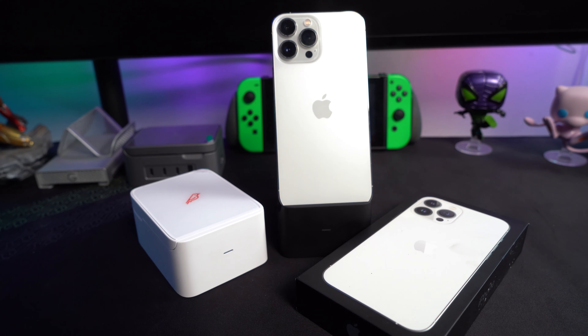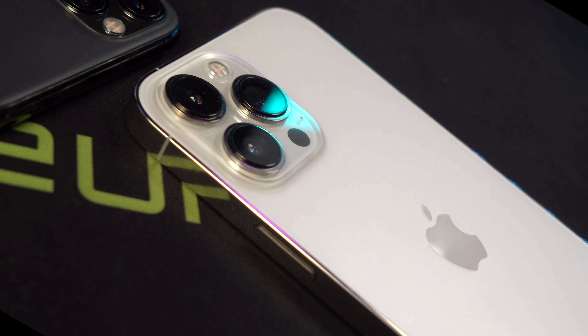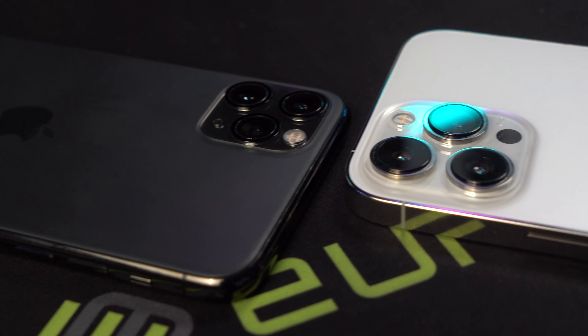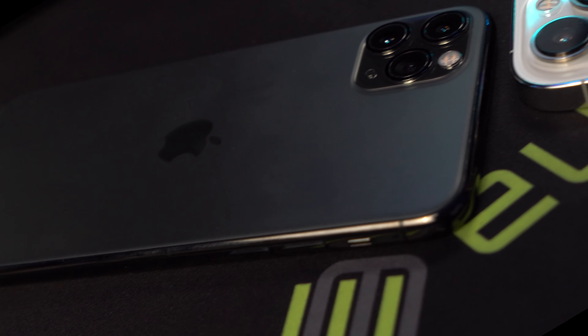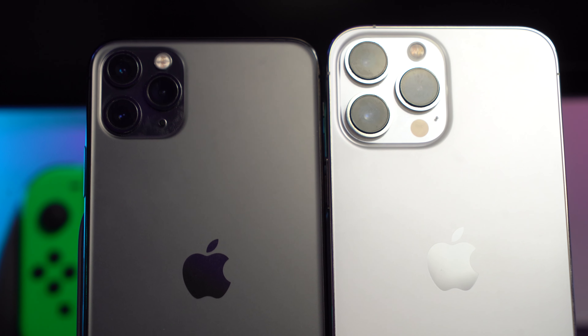First, I'm going to start off with my own key differences between the phones, starting with the camera. You can see what other features I'm going to cover in the description below — I have it chaptered out. Then I'm going to talk about who I think should upgrade from the 11 to the 13, but ultimately it is up to you.